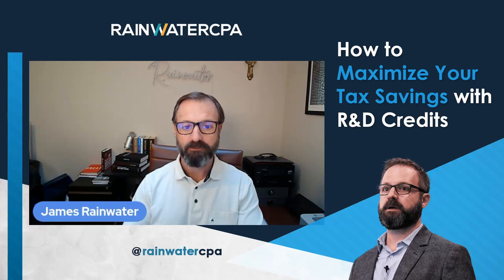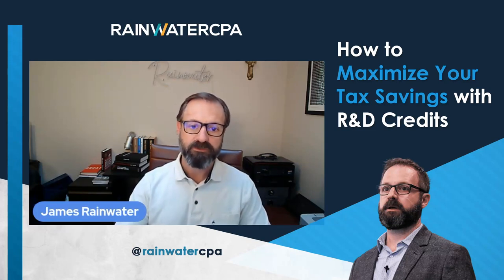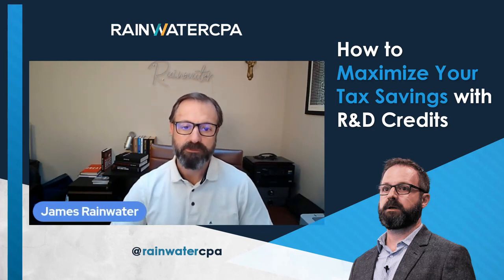If they can document that, and can document the time and costs related to that, then we can use that as research and development and calculate the credit based off of that.